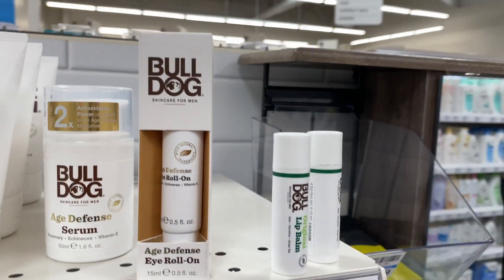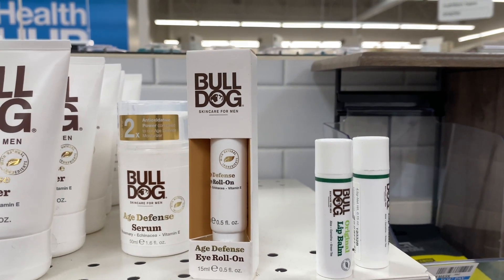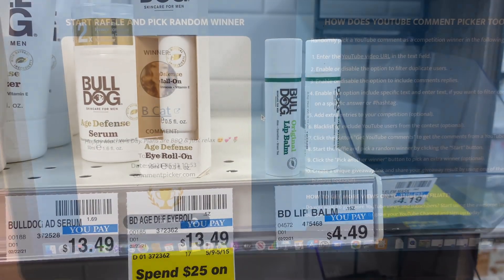We also have even cheaper products — the Bulldog lip balm. I'm not 100% sure the coupon will attach to the Bulldog lip balm, but if it does, it's a pretty decent deal. They are $4.49 at my store.